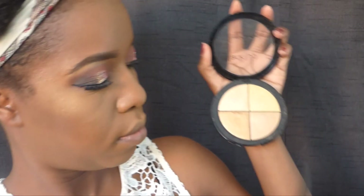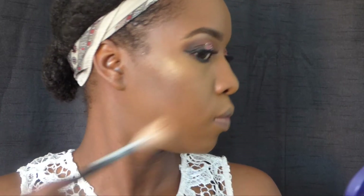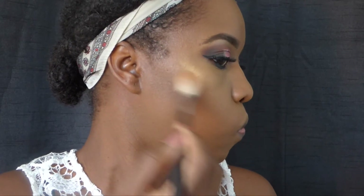Using my favorite highlighter — which is the Jenny Jenkins collab with Black Opal Cosmetics — I'm just going to pop that shade on the top of my cheeks and blend it out. This is such a perfect shade for women of color and I love this highlighting palette so much. You will have to see this in person to actually believe the glow and how beautiful it is.